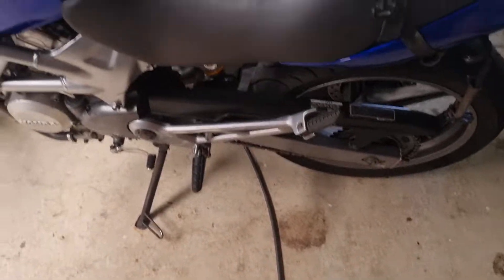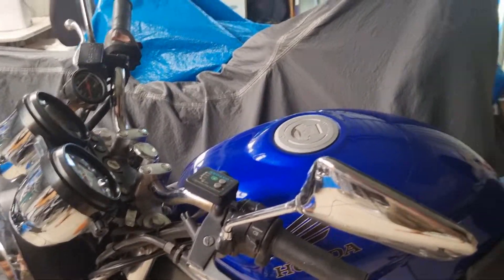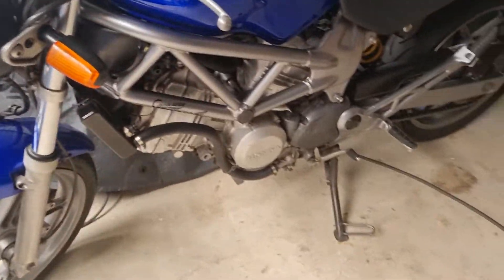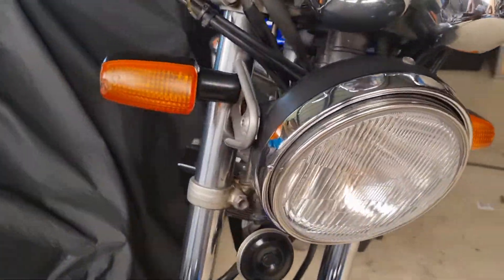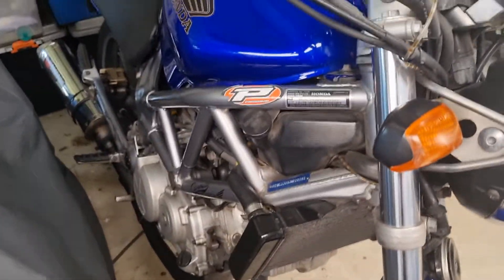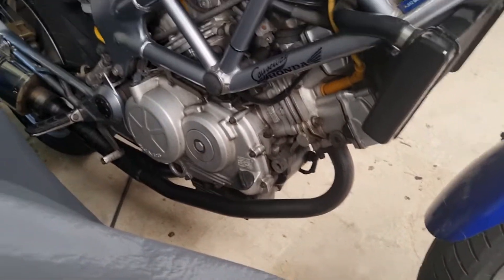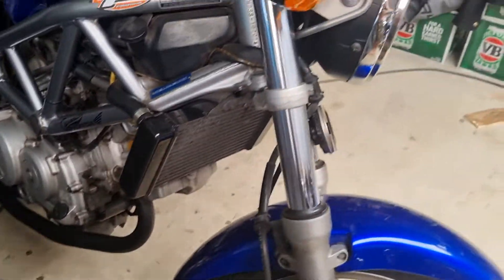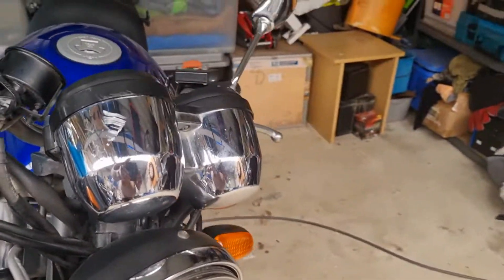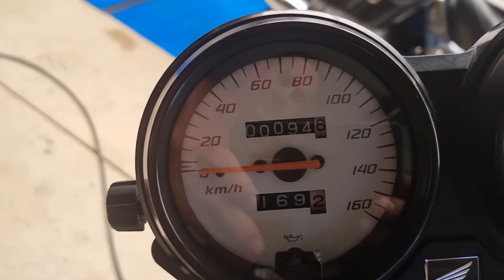Good afternoon guys, just thought I'd show you something here. I've done a service on the VTR this morning - changed the oil, pumped up the tires, checked everything, and repainted the exhaust pipe heatproof black. And I just spotted this - I haven't even noticed it, but she just clocked over a hundred thousand kilometers.